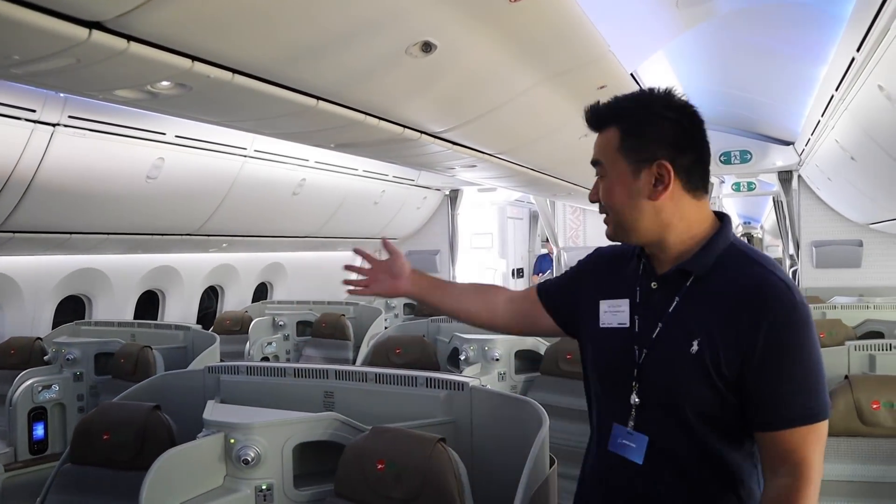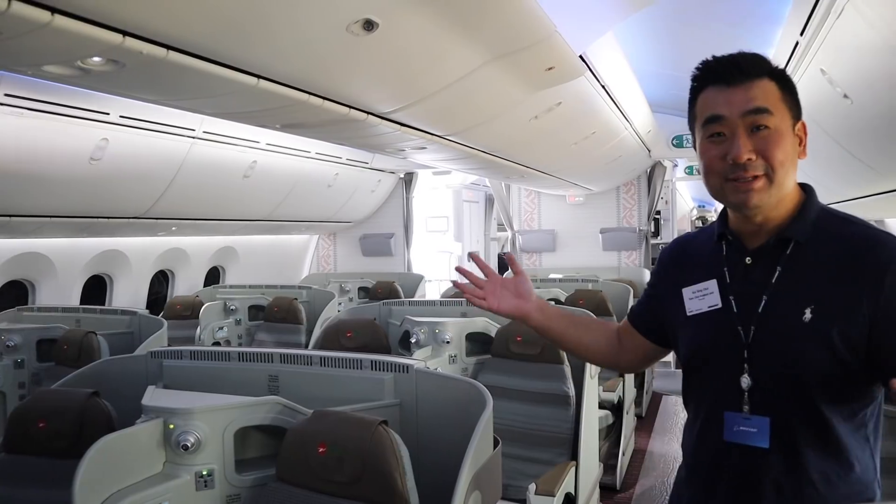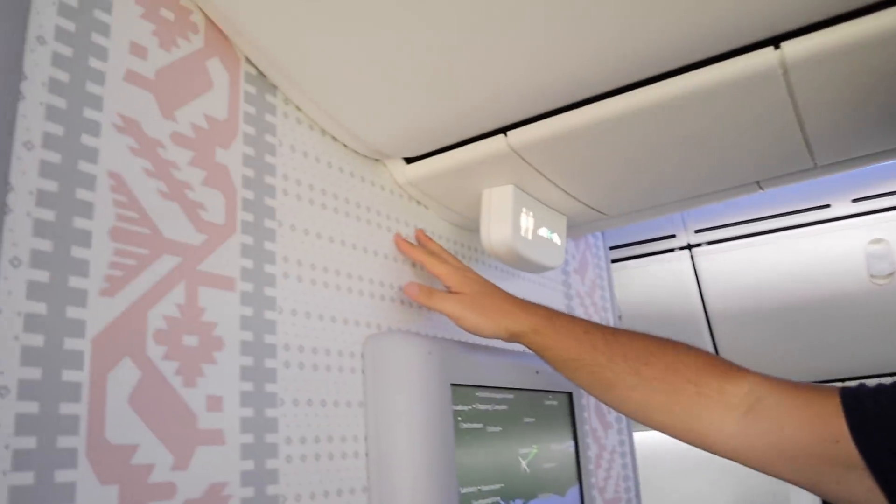Hi, welcome. This is the Biman Bangladesh Boeing 787-8. This is the new business class cabin with 24 seats. It's really nice, and I really like the look and the touch and the decoration here.